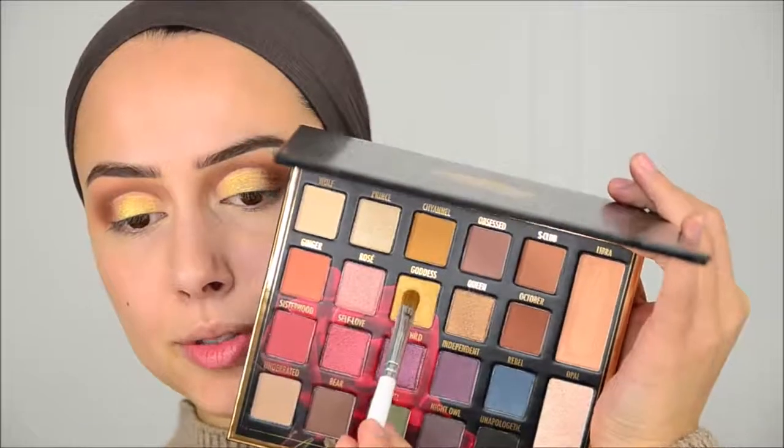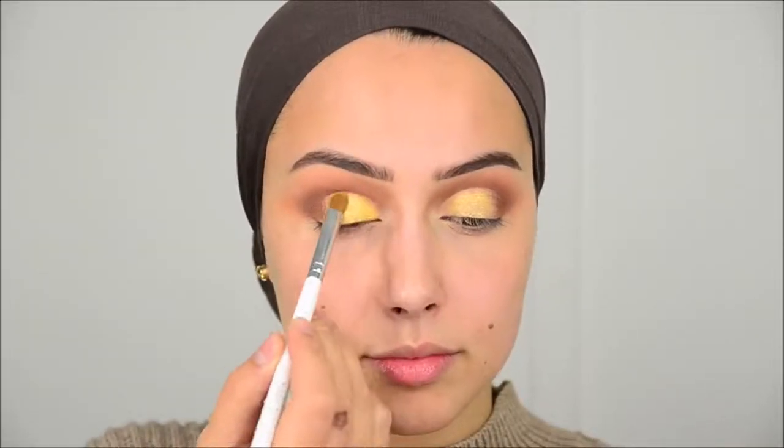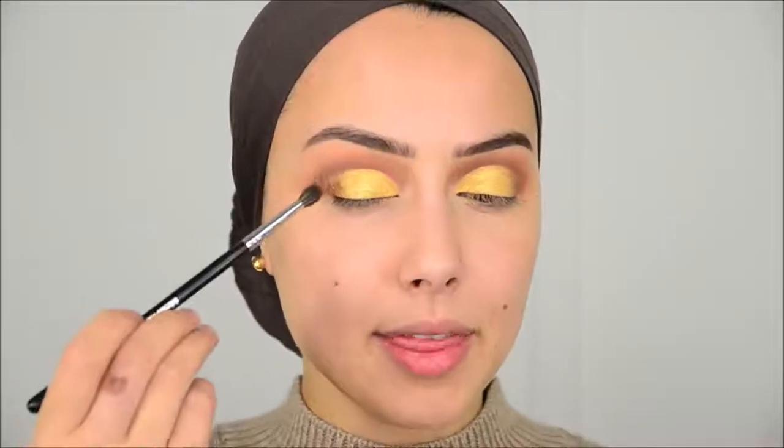I'm going to apply another eyeshadow on top because this isn't working. This is also a new BH Cosmetics palette — a collaboration with Sylvia. We would pronounce it like that in the Netherlands. I'm going into this color here, then going into a darker brown color to darken the outer corner a little bit and blend that together.